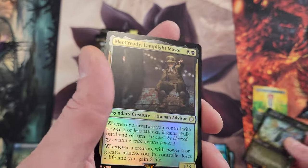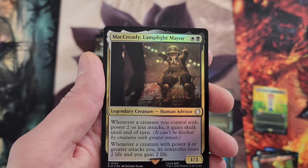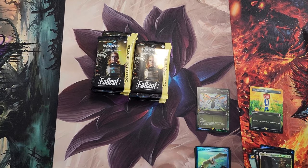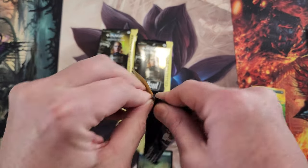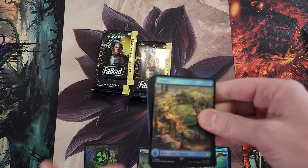Nesting grounds, plasma caster — some really high-dollar reprints. Crucible of Worlds with the beautiful GECK in the background — 'you may play lands from your graveyard,' highly sought after. Putting the mythics in one pile, variants in another. And there's Mick Greedy — fun times. The radiation token on the back is something new they're doing.